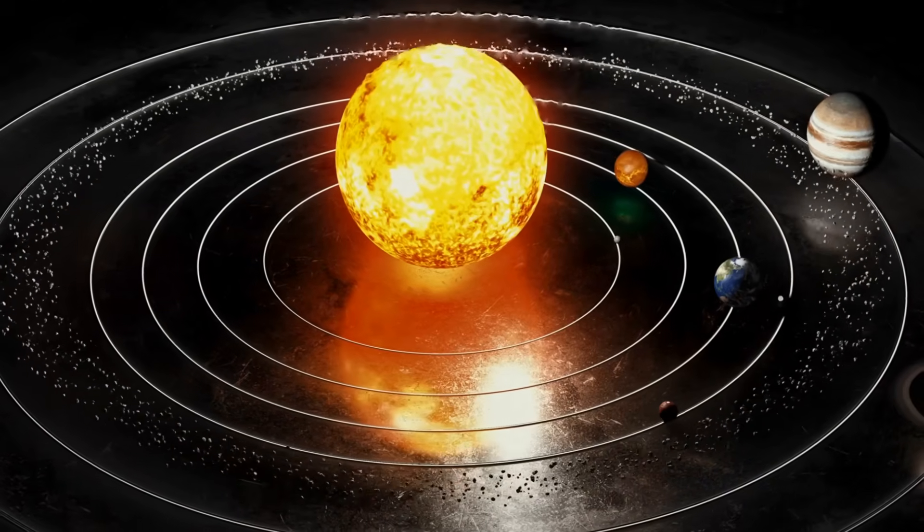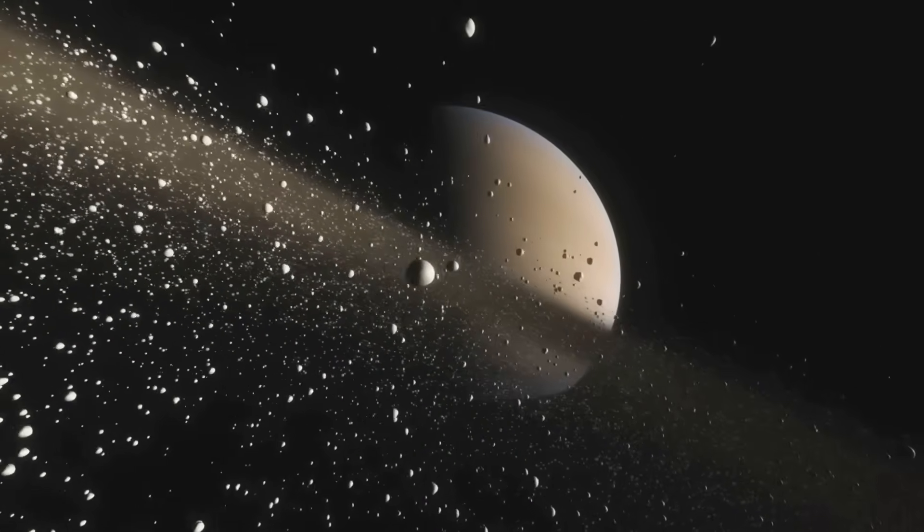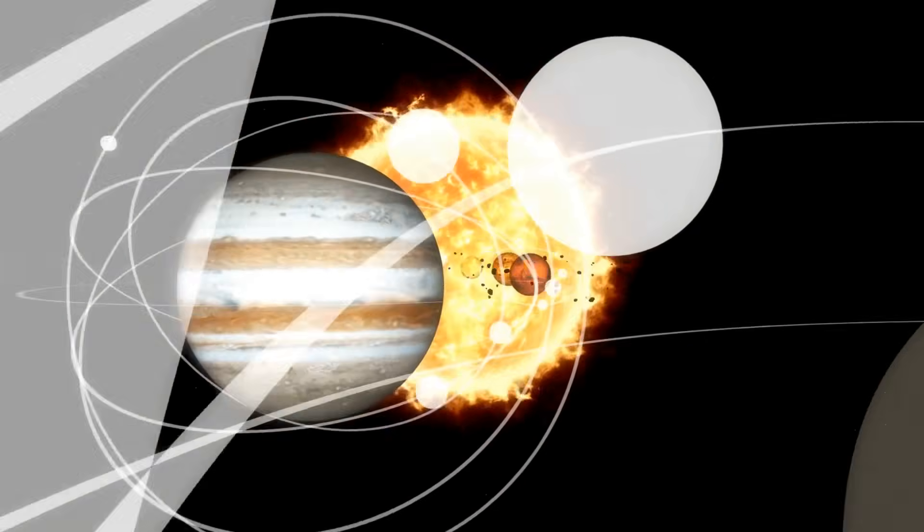Our solar system. Magnificent, beautiful and... moving.